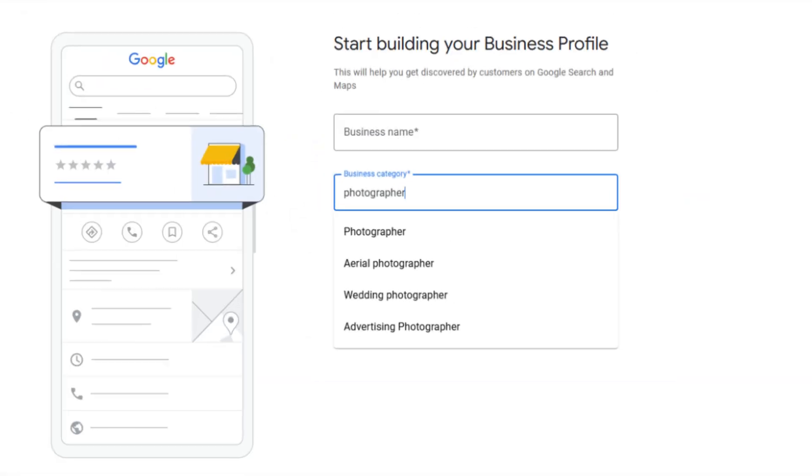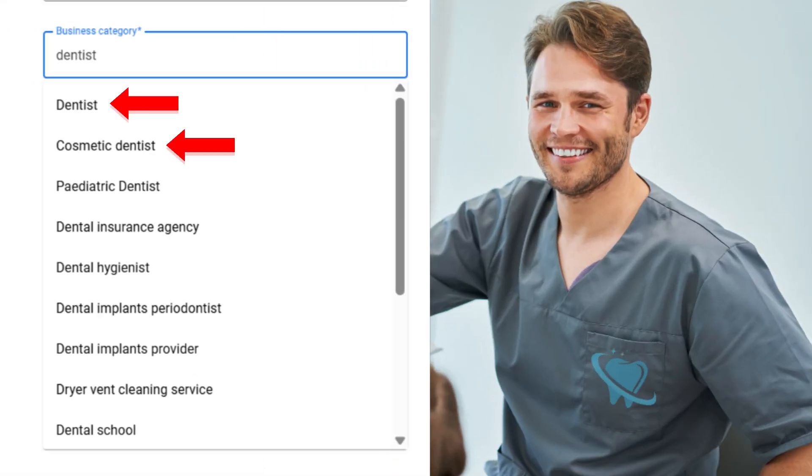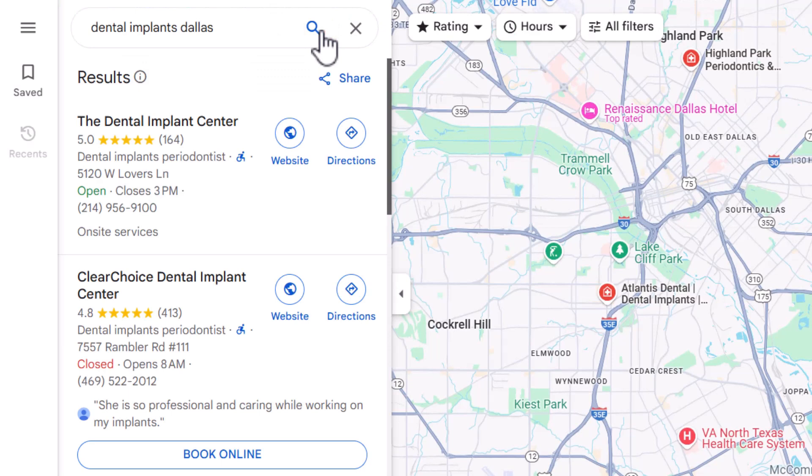Let me give you a quick example. Imagine you're a wedding photographer but you've selected 'photographer' as your primary category. Sure, that's technically correct, but you're completely missing out on people searching specifically for wedding photography. And it actually gets trickier — take dentists, for example. There are about eight different primary categories to choose from. But if most of your revenue comes from dental implants, should you pick 'dentist' or go with something more specific like 'dental implants periodontist'? So here is what to do: head over to Google Maps, search for the exact service you want to be found for — the one that brings in the most money — then check which businesses show up and what primary category they're using. That's the one you should be using too.